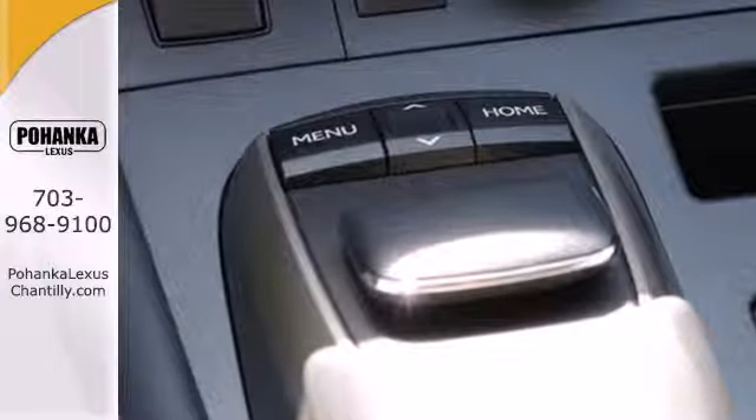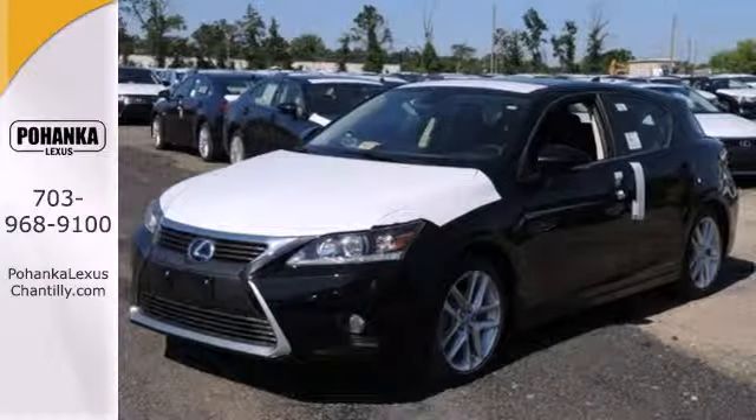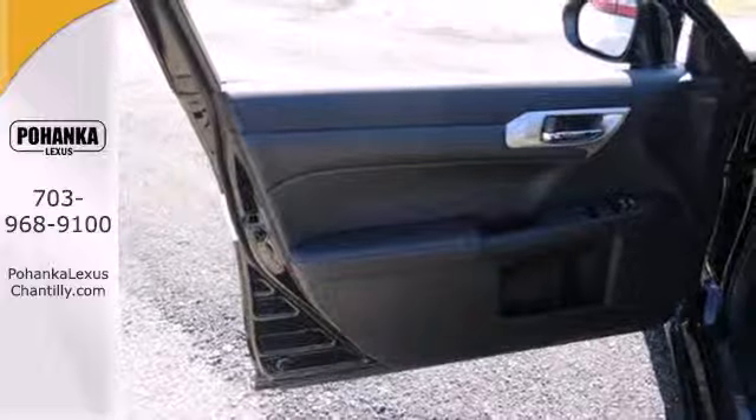You'll love its dual-zone climate control, power moonroof, and heated mirrors. The Safety Connect telematic system is designed to provide emergency assistance at a moment's notice.